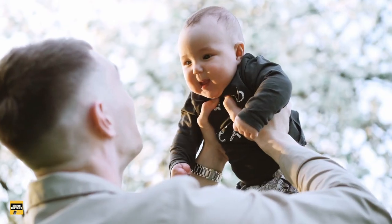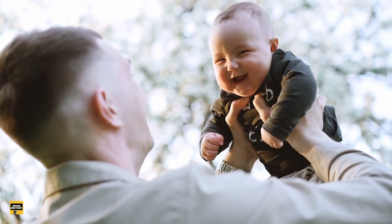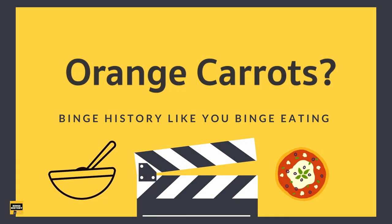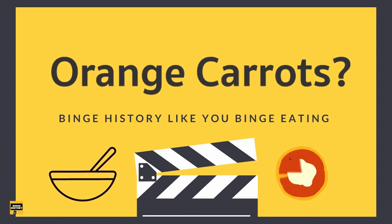And now, before I present my findings to my little boss, I'm sharing it with you first. Today in Binge History, we will look into why orange is the dominant color in today's carrot family. And for this, we are flying to Holland.